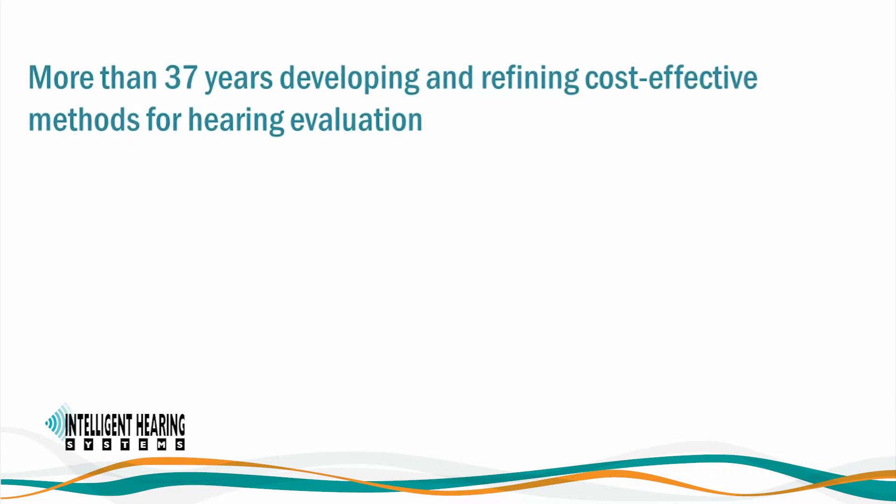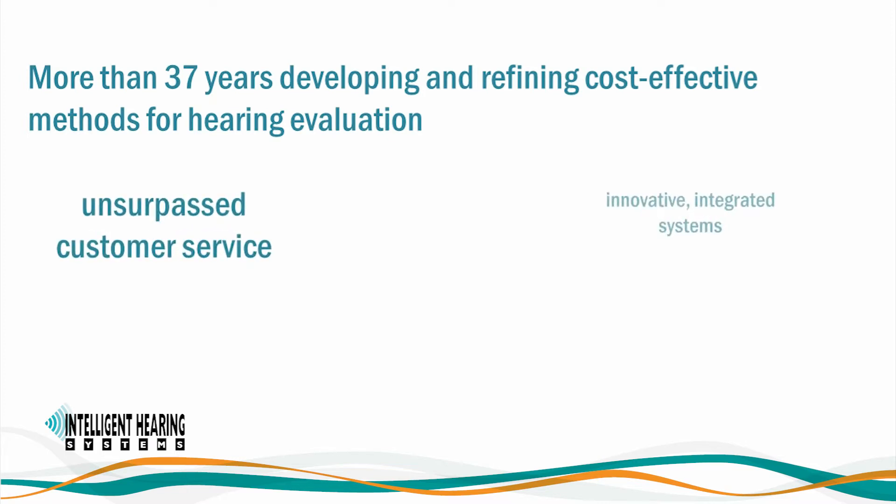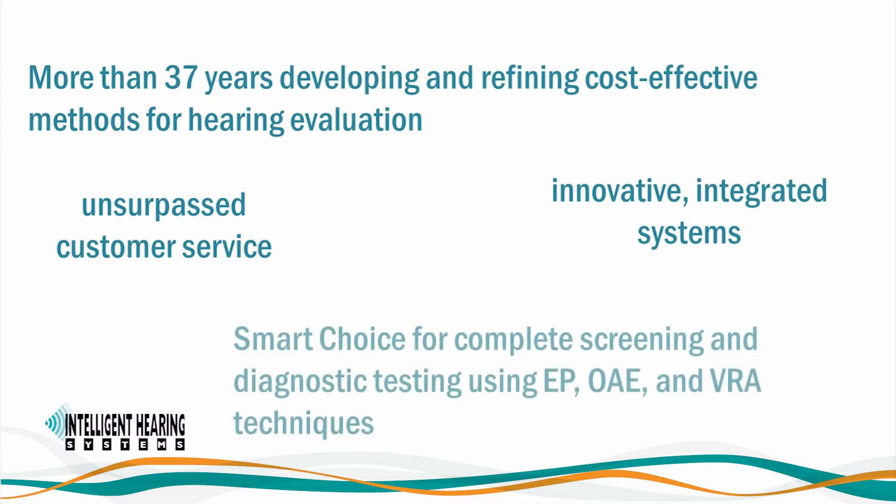We offer a variety of product platforms to meet both clinical and research requirements. Our unsurpassed customer service and innovative integrated systems are the smart choice for complete screening and diagnostic testing using evoked potentials, otoacoustic emissions, and visual reinforcement audiometry techniques.